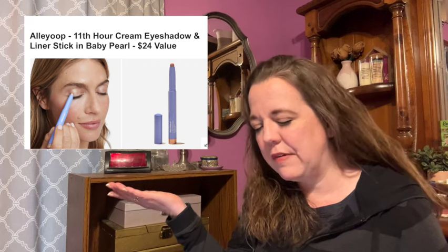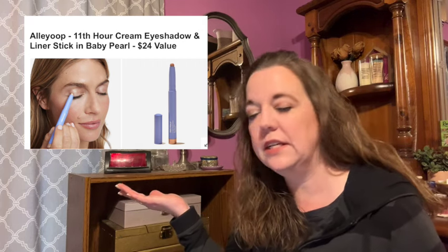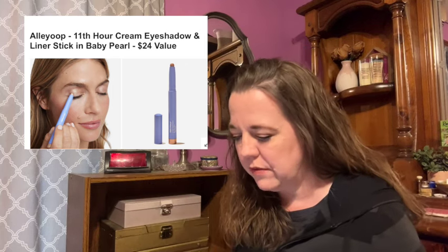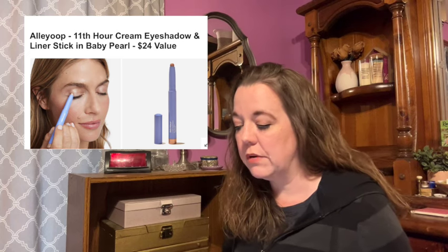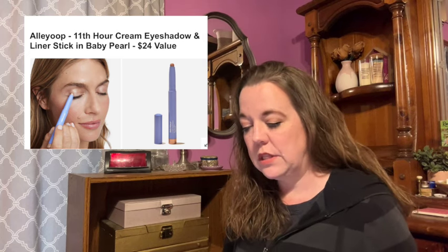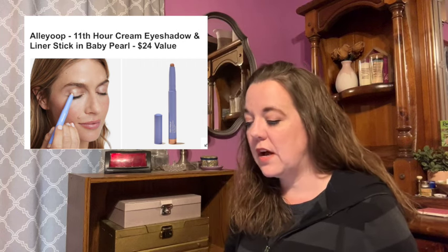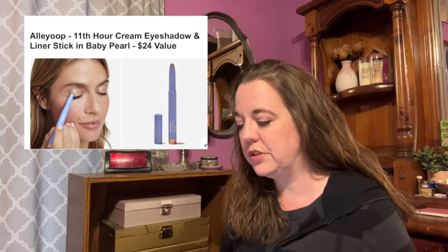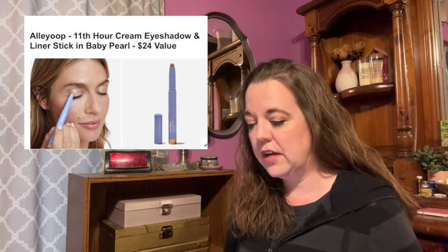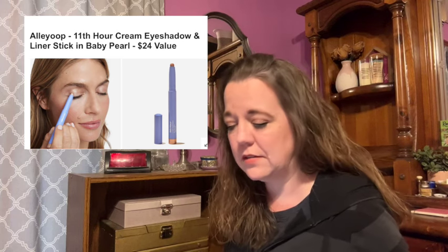Here is the next item in category five. This is the Alley Oop 11th Hour Cream Eyeshadow and Liner Stick in Baby Pearl. This has a $24 value. With the smudge-proof, crease-proof, and waterproof formula, this two-in-one eyeshadow and liner stick is long-lasting and adds a gorgeous shine to your look. It comes with a sharpener on one side so you can create a fine line anytime. The size is 0.05 ounces.